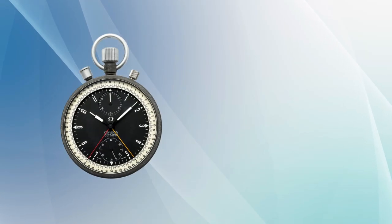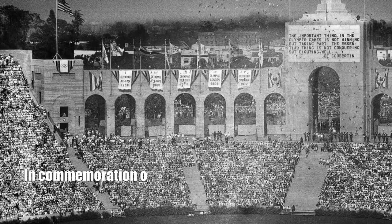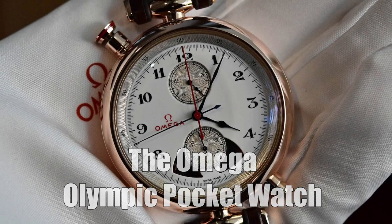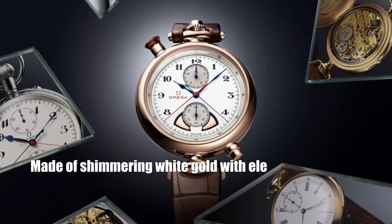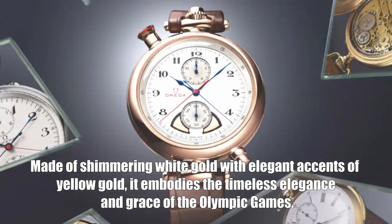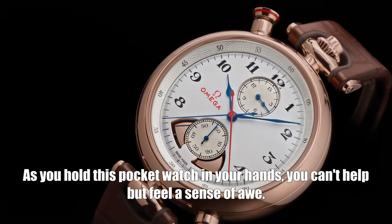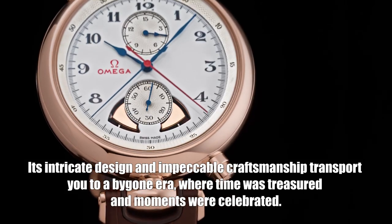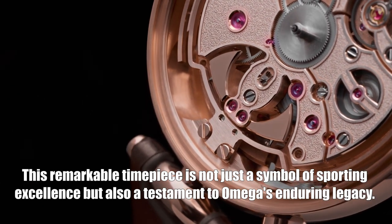Travel back in time with the Omega Olympic Pocket Watch, stepping back to 1932 when the world was captivated by the spirit of the Olympics. Created to commemorate this historic event, this special limited edition timepiece is a true collector's item. Made of shimmering white gold with elegant accents of yellow gold, it embodies the timeless elegance of the Olympic games. Its intricate design and impeccable craftsmanship transport you to a bygone era, making it a testament to Omega's enduring legacy.